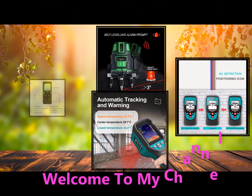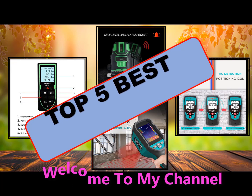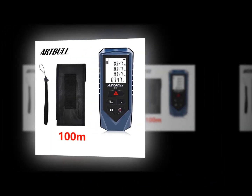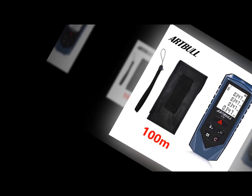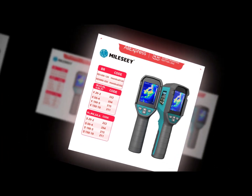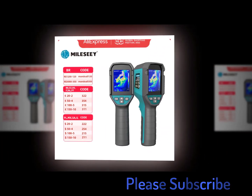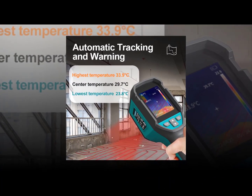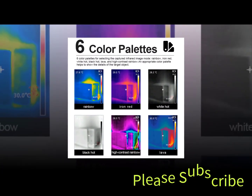Welcome to my channel. In this video I will show global version original brand new top 5 best-selling smart multifunction wall detector products on AliExpress with discount price. Wall detectors are devices that detect motion and sound in a room. They are commonly used in schools, offices, and homes to help prevent crime. There are many different types, including infrared, ultrasonic, microwave, and radar.